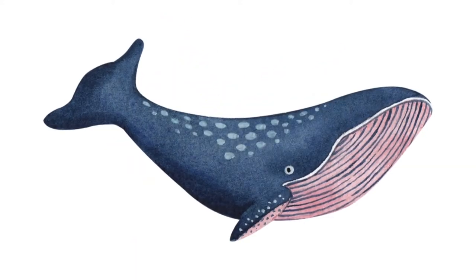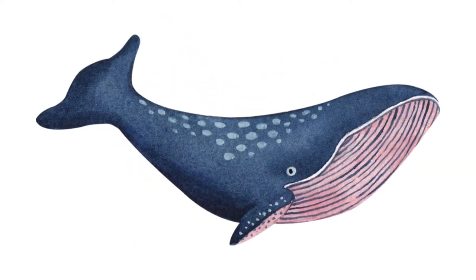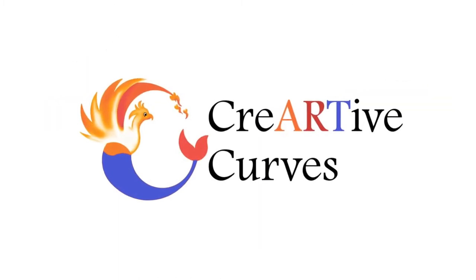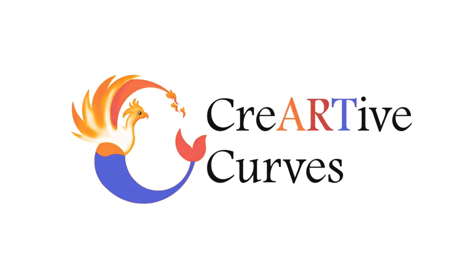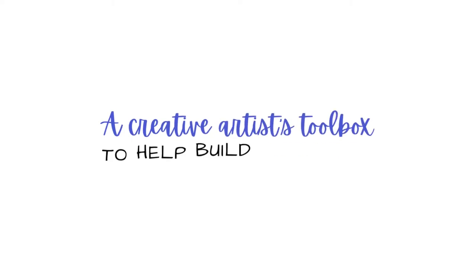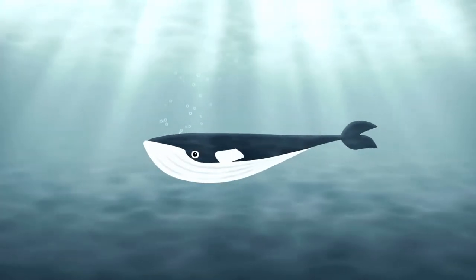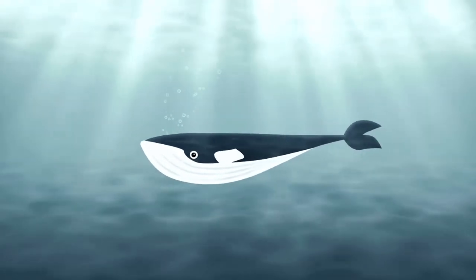Can a whale become a part of an aviator's journey? Can we make a whale fly? Welcome to Creative Curves, the creative artist's toolbox to help build visionaries. This week's creative lesson is all about a whale-turned-aviator's journey through the skies.